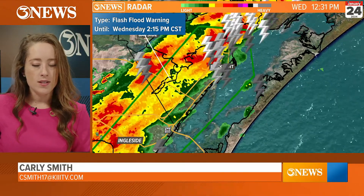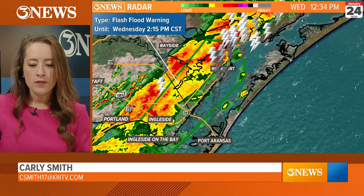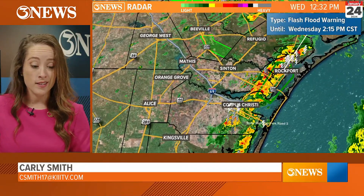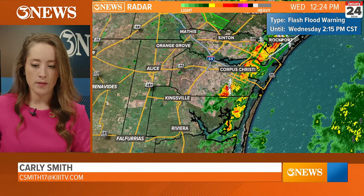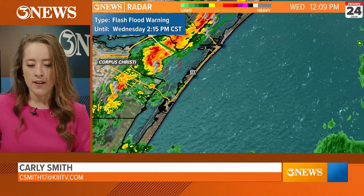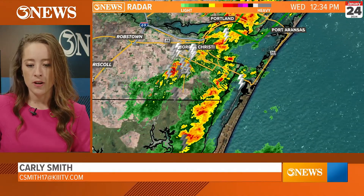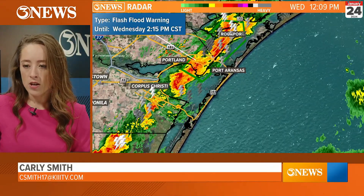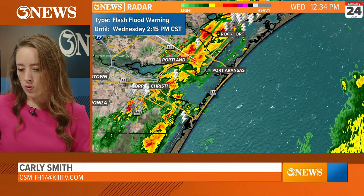This is what we are dealing with — it's rain mostly along the coast. If you're in Alice, Orange Grove, Mathis, or Stanton watching, then you're probably thinking it doesn't include you. But we're getting a lot of heavy rainfall moving through Corpus Christi as well. Lots of heavy rainfall tracking through Corpus Christi, though not the heaviest of rain. We'll take a look at those rainfall totals.